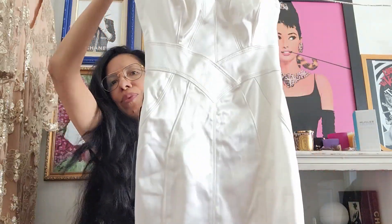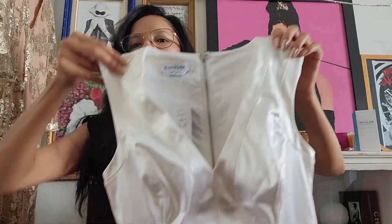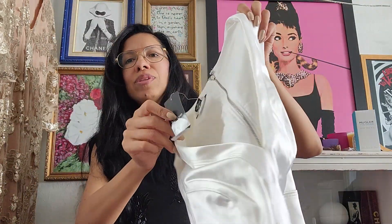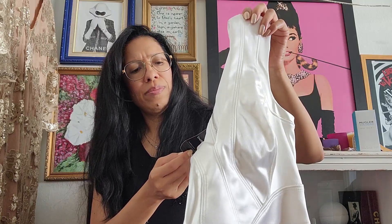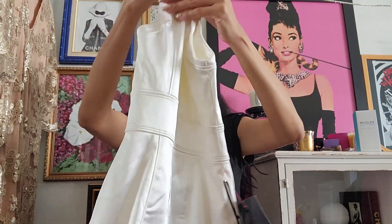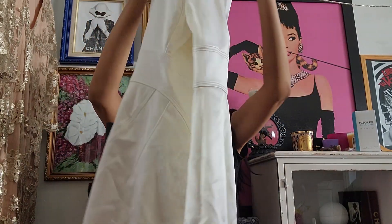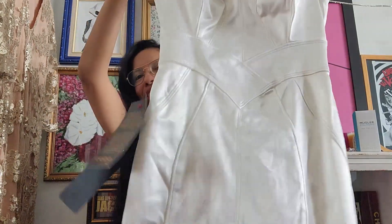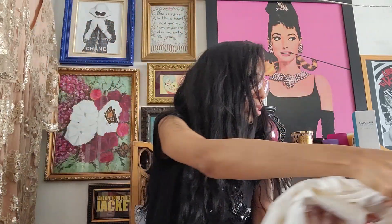This is a BB white dress — this honestly looks like a wedding dress, like you could pull this off as a wedding dress. It's brand new with tags, originally $170, size 00. I got it for five dollars. Look at the back — it's just this beautiful satin white. There are no pulls or anything; it's in perfect new condition.